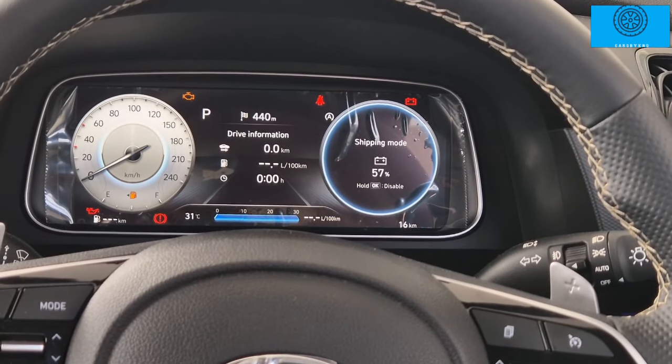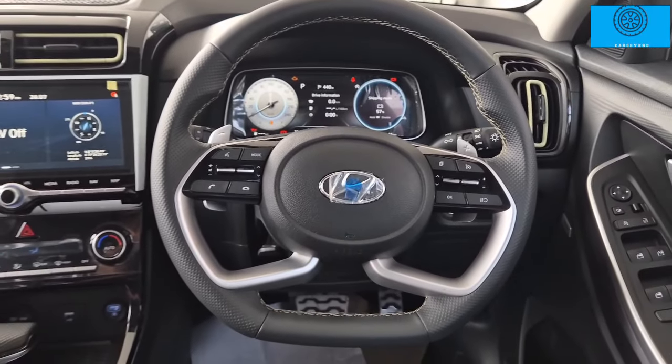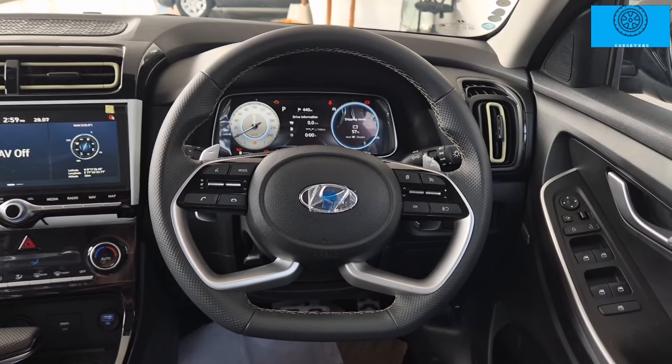It is very attractive and informative. There is a flat-bottom steering wheel with multifunctional controls including audio control, Bluetooth control, cruise control, and paddle shifters. There is a torque converter with paddle shifters.